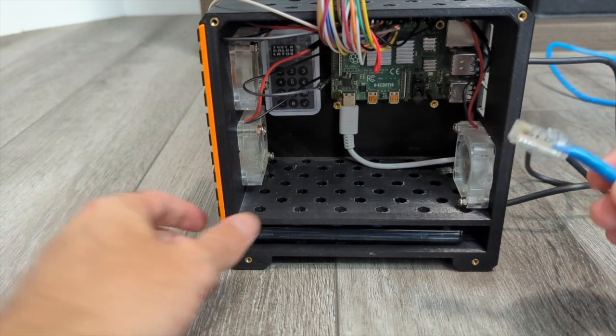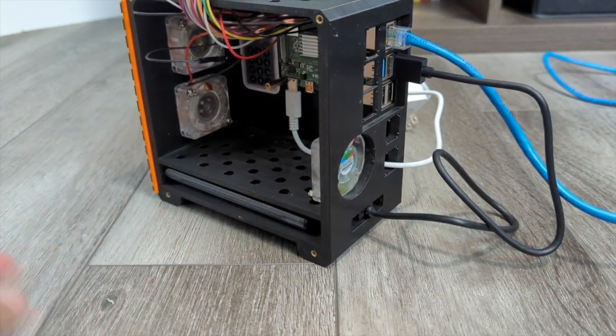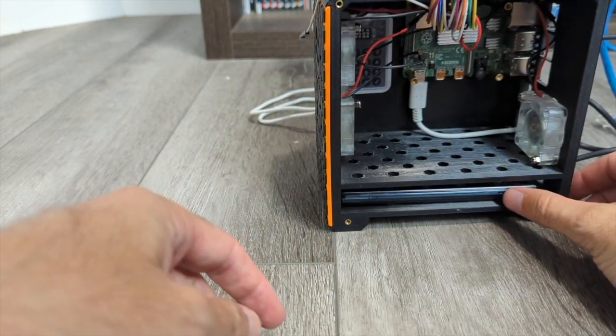Finally, you just need your network cable — your ethernet cable. That goes into the back of the Pi and the other end plugs into your router. We're effectively all set.